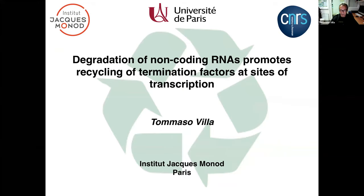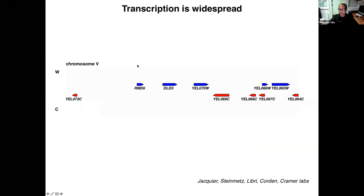Today I want to start from this slide, which is basically a view of how transcription was viewed a few years ago and how it has evolved over the last 10–12 years, thanks to incredible technological breakthroughs and our understanding of transcription biology. What you're looking at here is a snapshot from the yeast genome browser, showing a track of chromosome 5 with classical transcription units on the Watson and Crick strands.